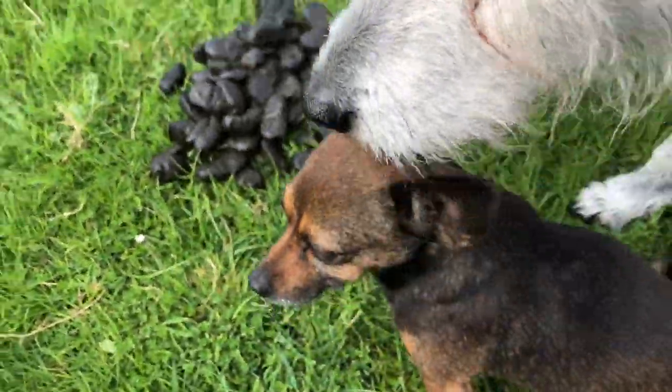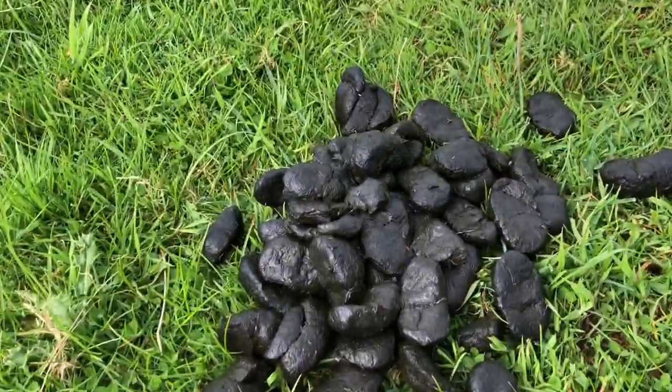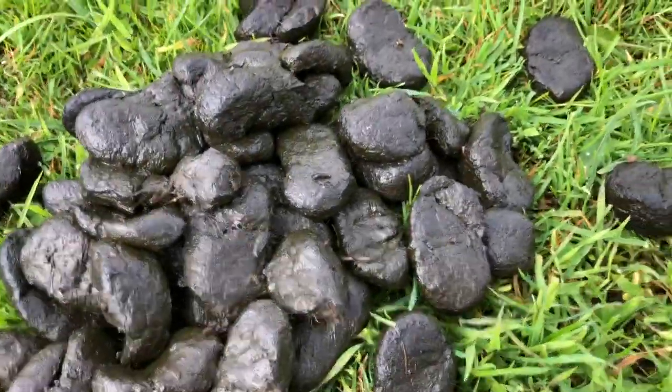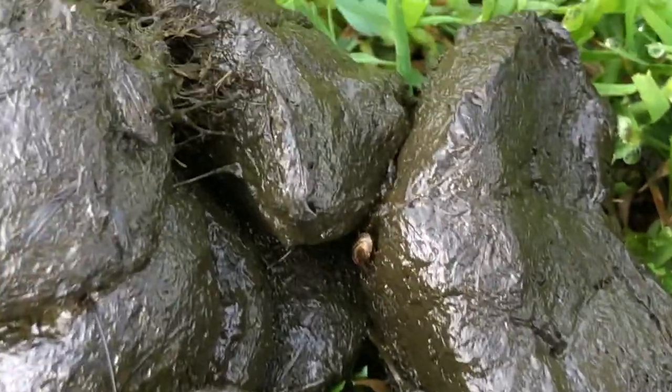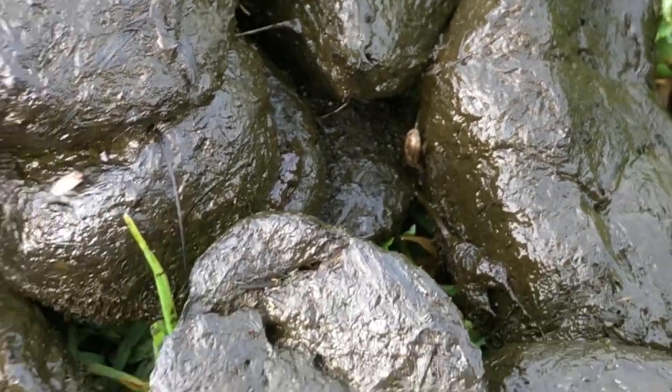I'm trying to photograph or film dung beetles landing on fresh poop, horse poop. You can see there's one that's landed and is going down into the manure.